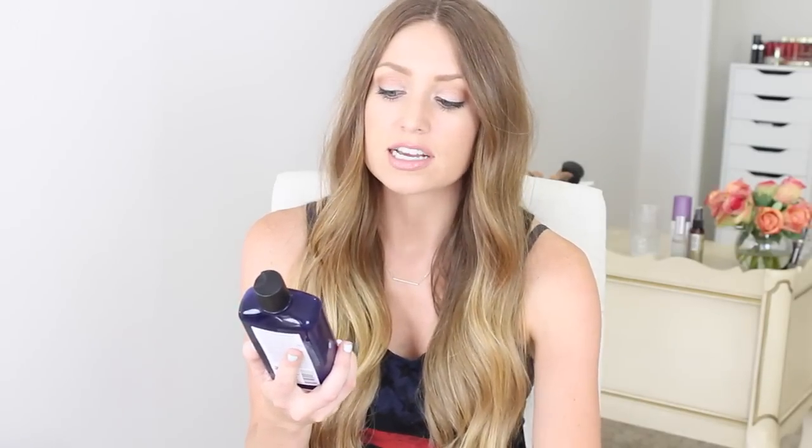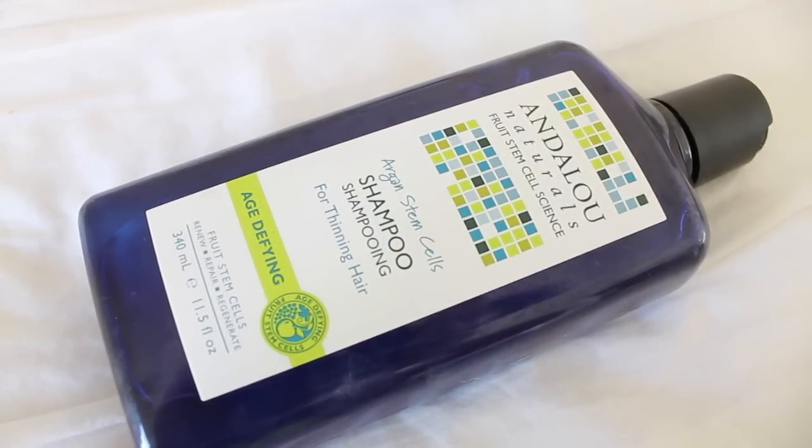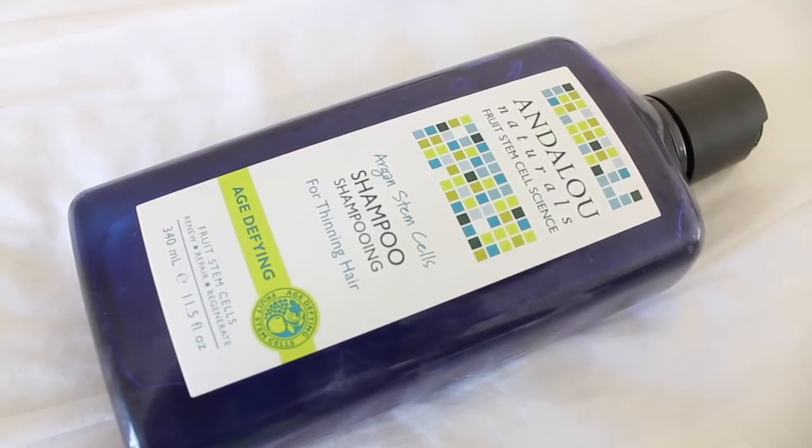Starting off is a new shampoo that I've been using. This is by Andalou Naturals — it's their Argan Stem Cells Shampoo for thinning hair, from their Age Define line. I've never tried any of their hair care products before, but you all know that I love their skin care products. The thing I like the most about this is the scent — it smells kind of like rosemary mint. If you guys ever use Aveda shampoos, this honestly smells identical to Aveda's rosemary mint, which is my all-time favorite smell. It has so many good ingredients — the first ingredient is aloe, which is so great and moisturizing for your hair.